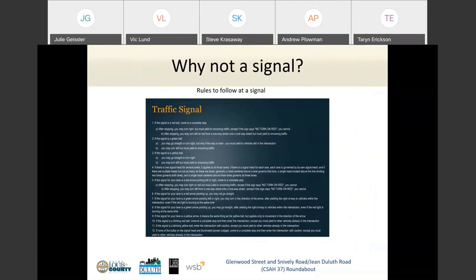Why not a traffic signal? We know we're on the precipice of significant congestion failure and the do-nothing option is out of the question long-term. From a safety standpoint, the roundabout clearly outperforms the traffic signal. And is a roundabout confusing to drive? We put together a list of all the rules required to navigate a traffic signal — that list has 12 different items. Let's go to the next slide for the roundabout rules.